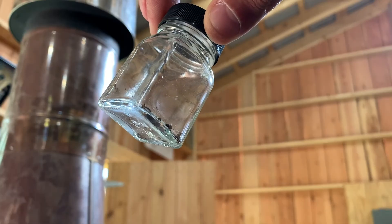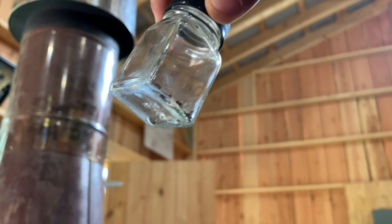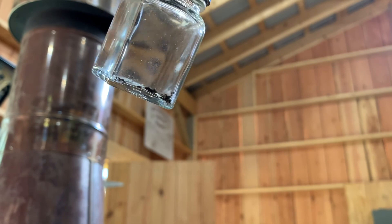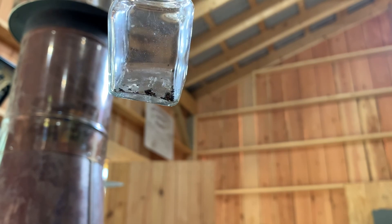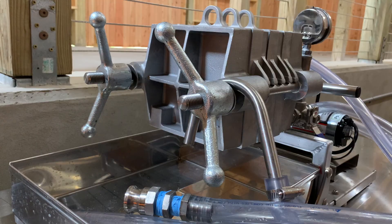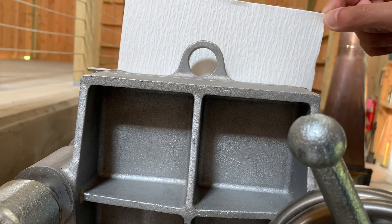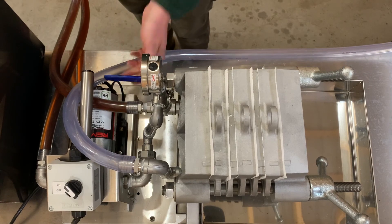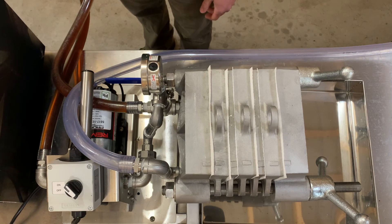Once the maple syrup comes off the evaporator, the process is not quite finished yet. A natural byproduct of cooking maple tree sap is a solid sediment that settles out, called sugar sand or niter. This sugar sand is gritty, flavorless, and not something you want on your pancakes. So once we draw syrup off the evaporator, we run it through our filter press. The filter press has a series of metal plates, between each of which we place a piece of filter paper. What comes out is the yummy, silky smooth maple syrup that we know and love.